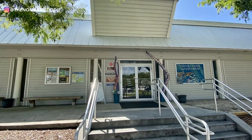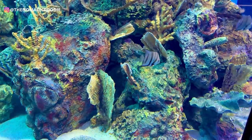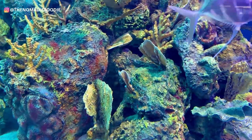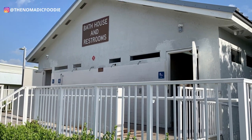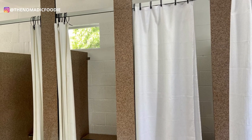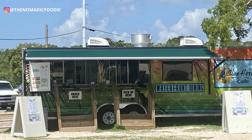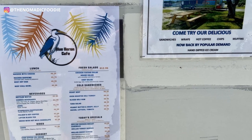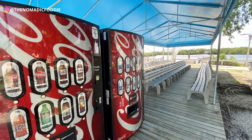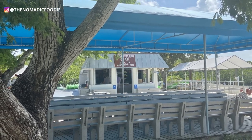All along John Pennekamp State Park you will see different picnic tables and really nice shaded areas where you can eat. They also had nice amenities like a really nice aquarium inside the visitor center, nice bathrooms with showers and changing rooms, and they also have a food truck as well.